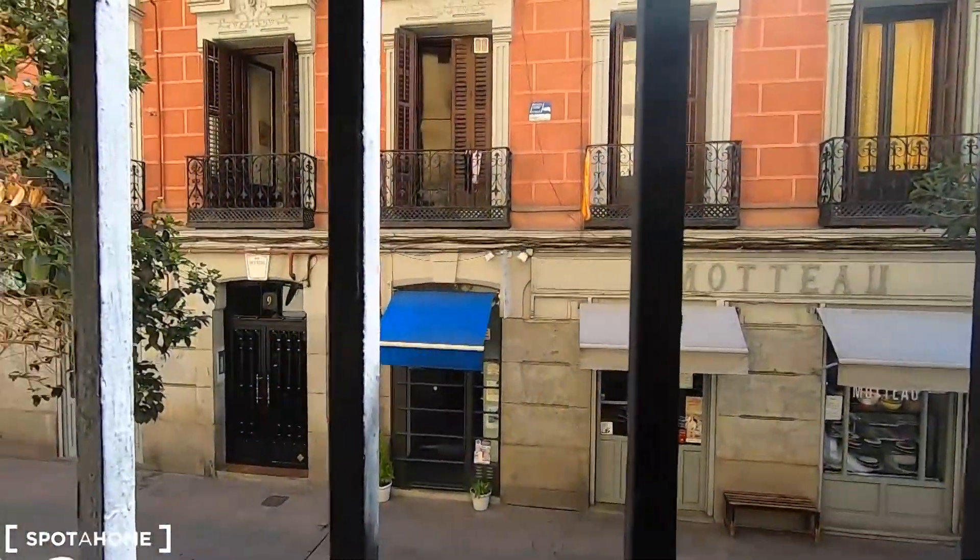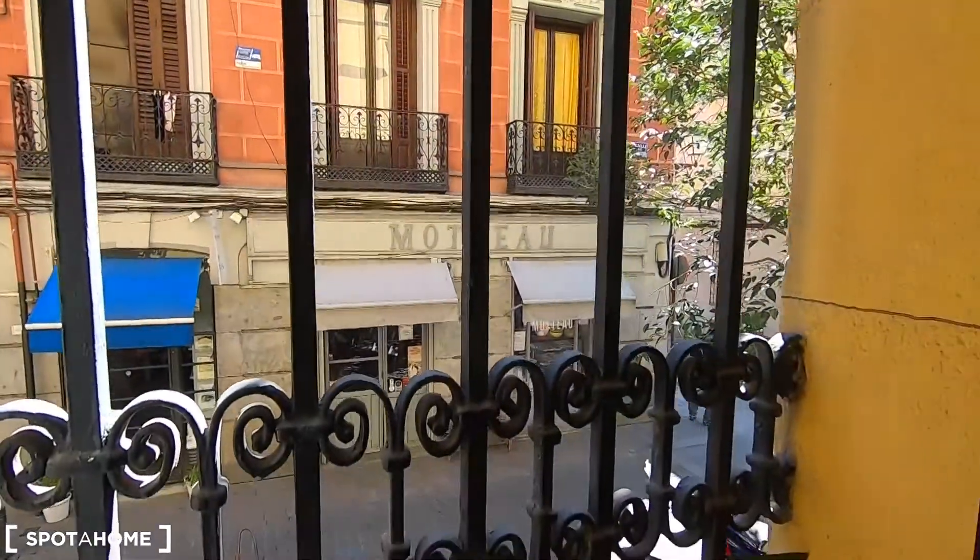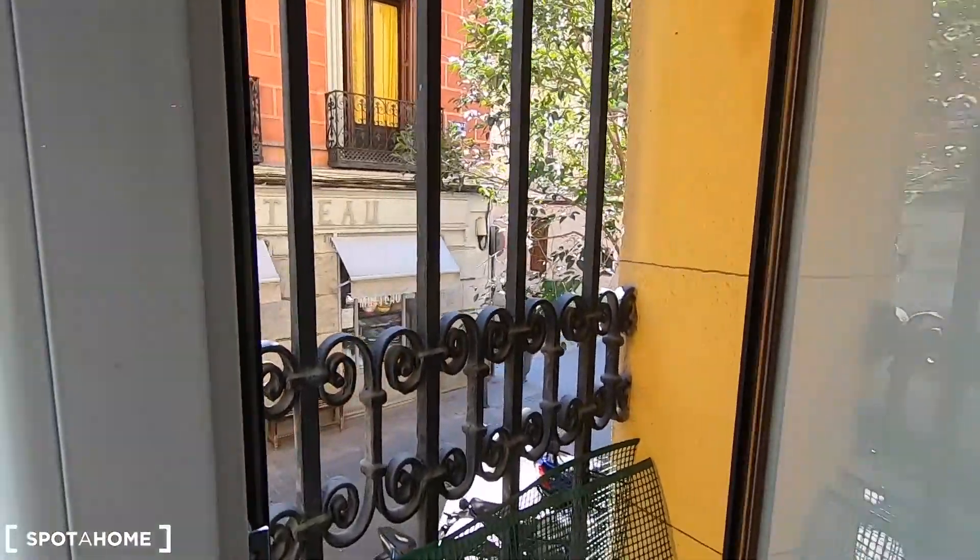And this is the window with exterior views — views to Calle de San Pedro. I can see a bakery here just in front, so you will have amazing breakfasts.